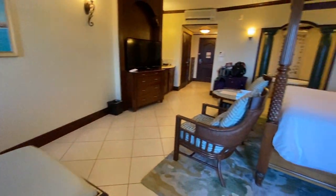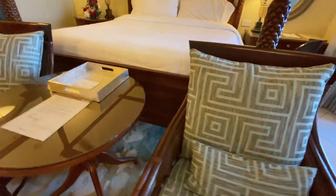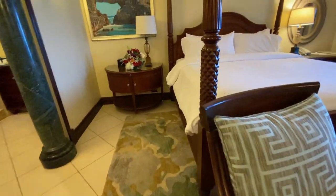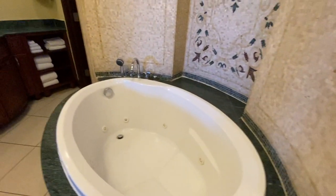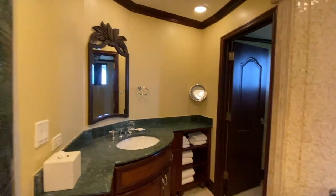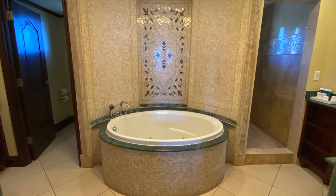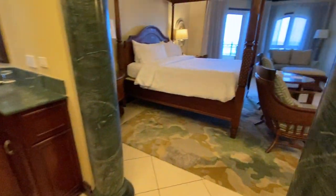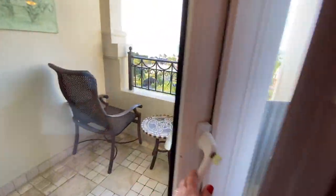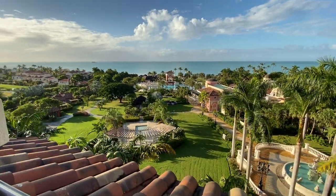Here is our room, located on the 6th floor of the main building in the Mediterranean village. This category includes a jacuzzi tub, walk-in shower, and his and her sinks. It even has a small balcony with beautiful views — this spot was a favorite for our room service breakfast.